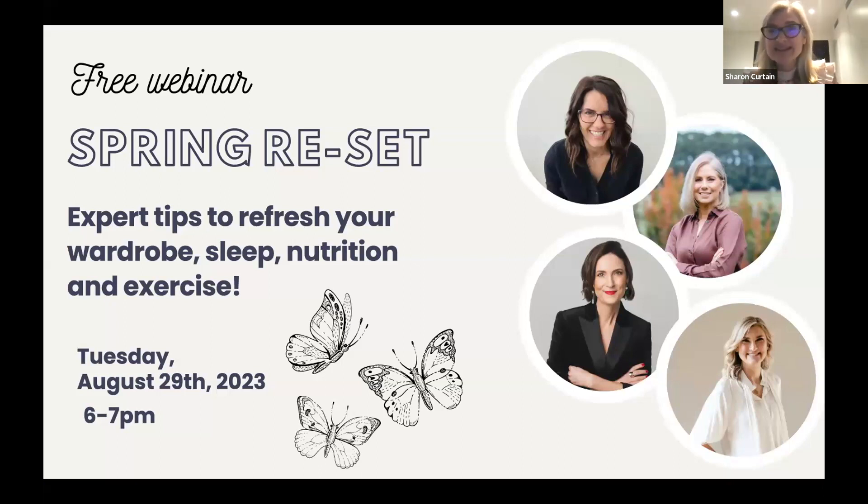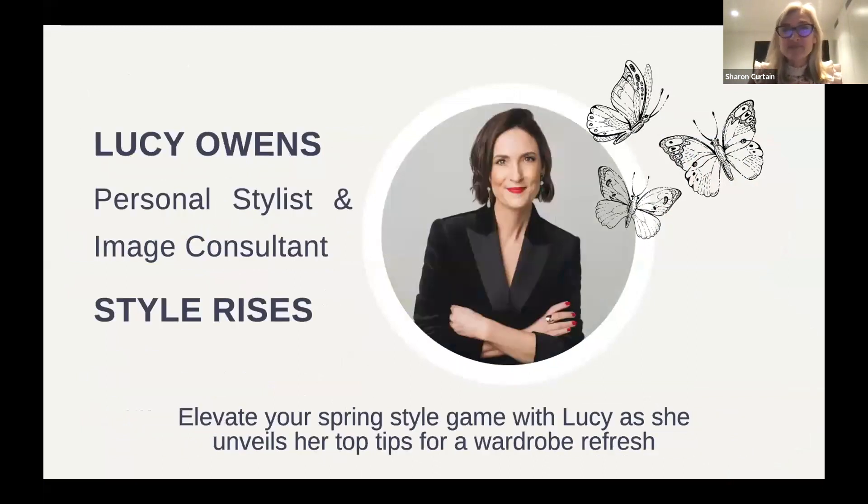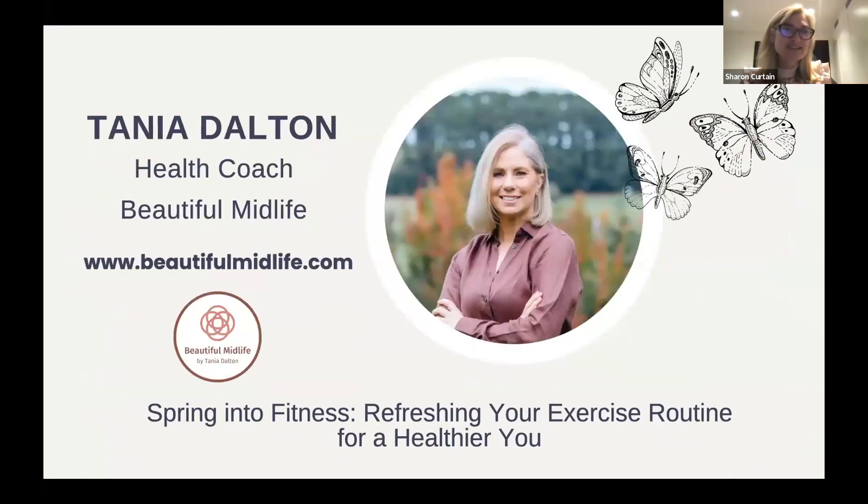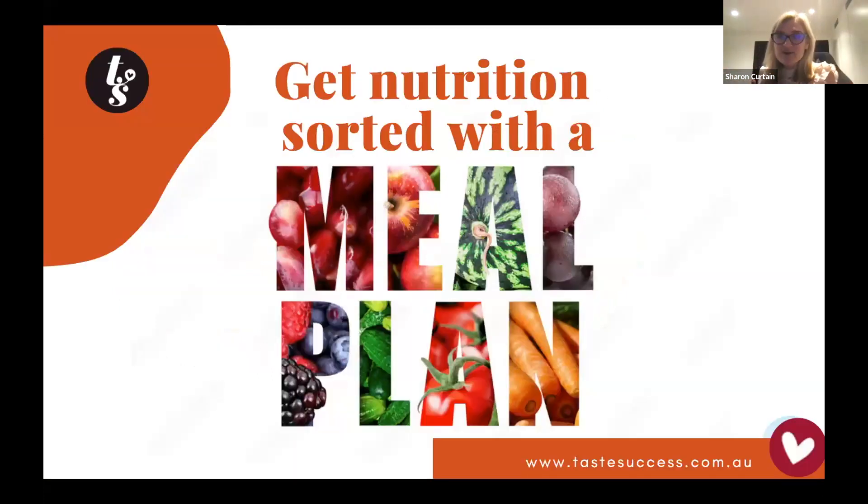We have the lovely Lucy with her trademark red lipstick, Tanya who is also a menopause expert, and I'll be presenting for Taste Success. I'm going to start by talking about how you can use a meal plan to get your nutrition sorted.